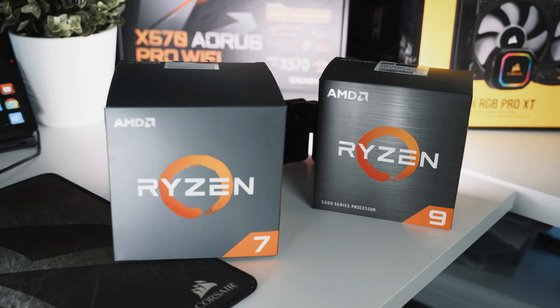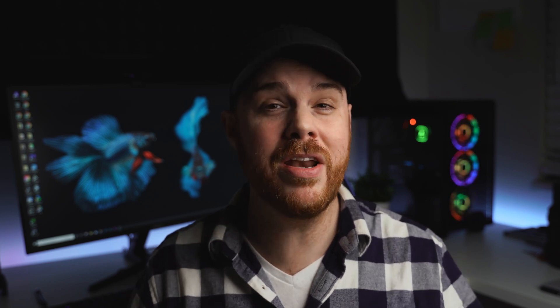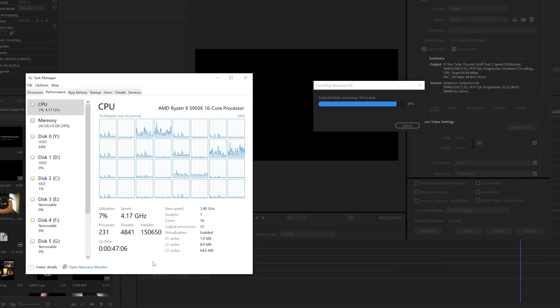And again, if you have answers to any of this stuff, please let me know. I've been in touch with the computer company that put my stuff together as well as Adobe, because we've got to figure out what's going on here. At $799, you'd expect it to perform a lot better than something like the 2700X — unfortunately, at this point, it does not.